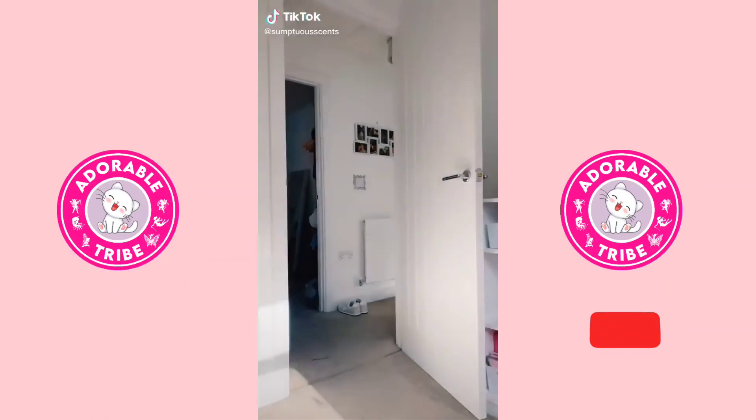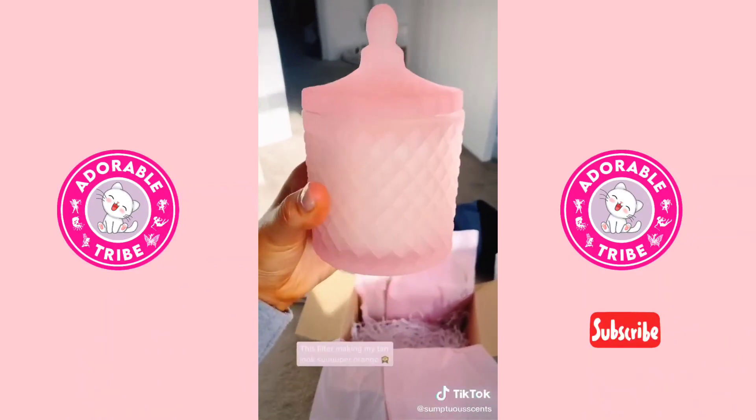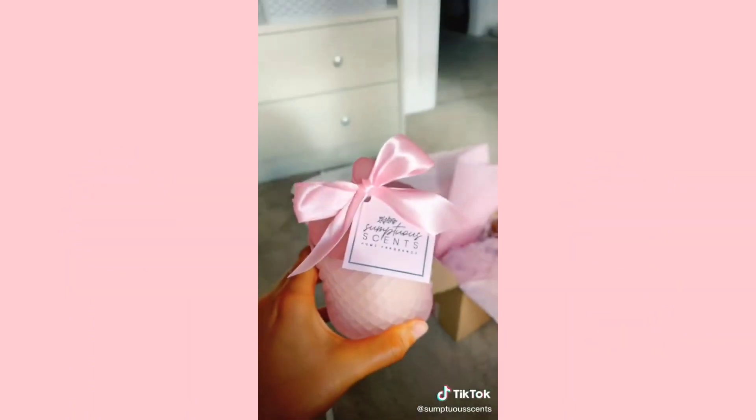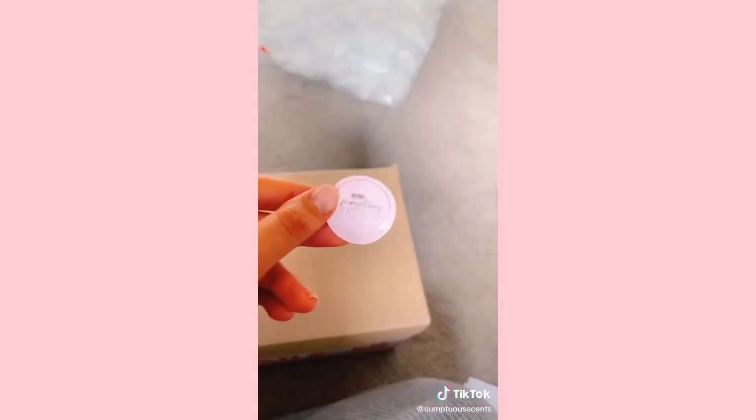Congratulations, you have made it to the small business side of TikTok. Now more than ever, small businesses are counting on you to support them — whether that's purchasing from them or simply liking and following for their art, anything to help them grow. Here are some of my products, they are all...